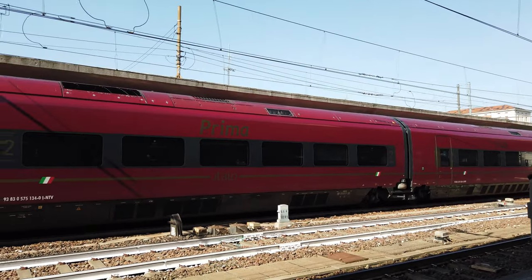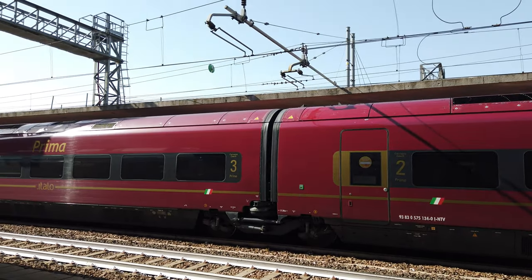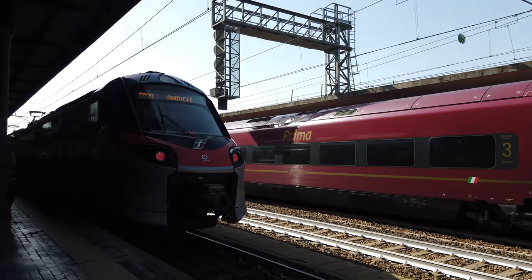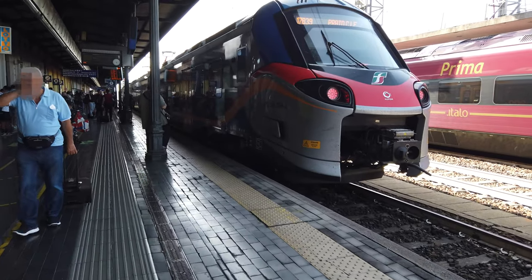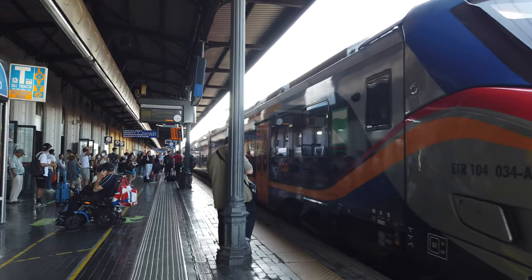I have left the main hall towards the platforms. Now I am standing on platform number one and on the opposite side you can spot an ETR train, which I have already covered in two videos. There's still plenty of time left until my train arrives, so let's explore the railway station a bit.